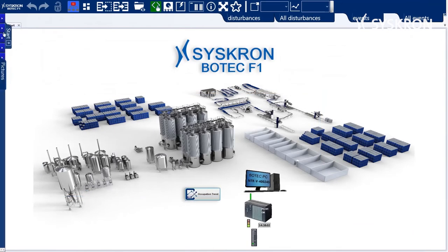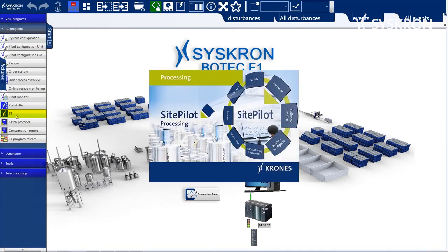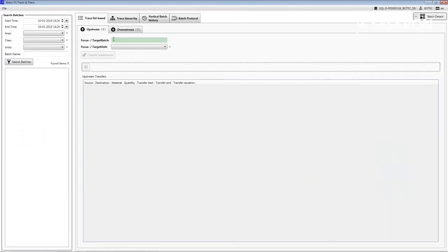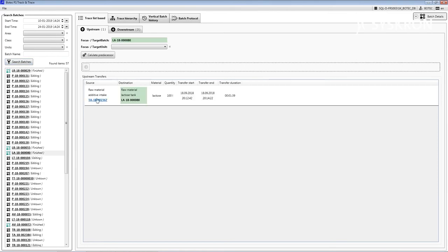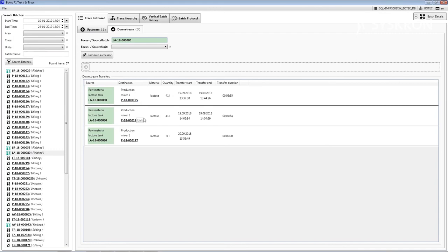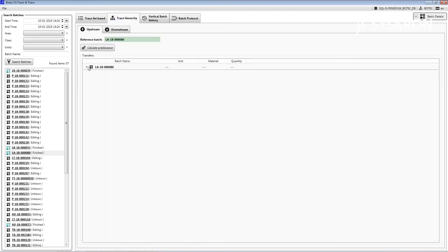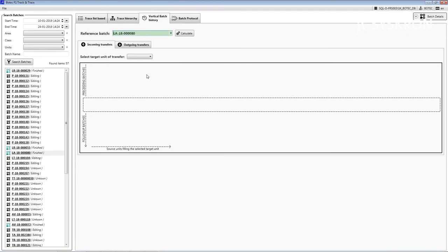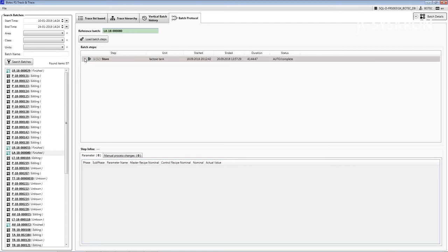There are multiple enhancement options available for Botec F1. The Track and Trace module, as shown here, is available to track batches throughout the entire process, including detailed records for all automatic and manual operations. Other options include DynaRoute for automatic selection of product routing, Video Mode which allows for playback of prior process operations using VCR-like controls, and iFace database connectors, which allow you to interface data to other controls and ERP platforms.